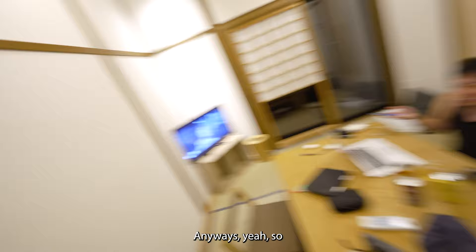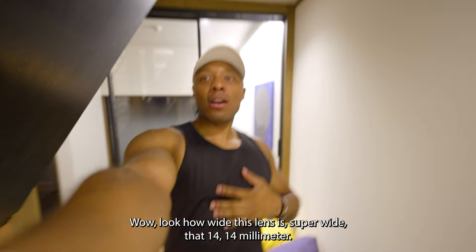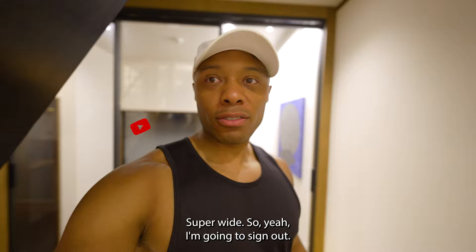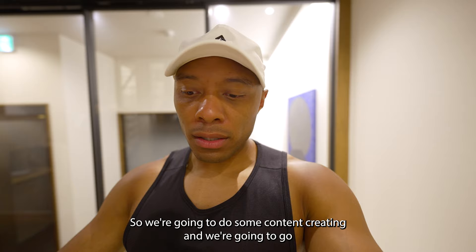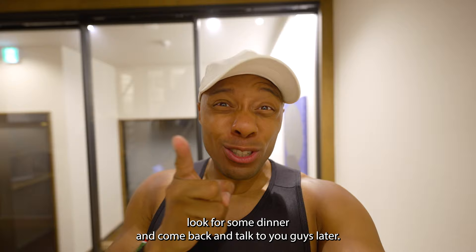I'm going to sign out now. Look how wide this lens is — 14mm, super wide. We're going to do a little bit of content creating and rest up a while, because we walked so many places today and we're a bit hungry. Then we're going to go look for some dinner. Thanks a lot for joining me in our Kyoto apartment tour, and I hope to see you soon in the next video. Take care, I love you guys. Stay hydrated. Peace.